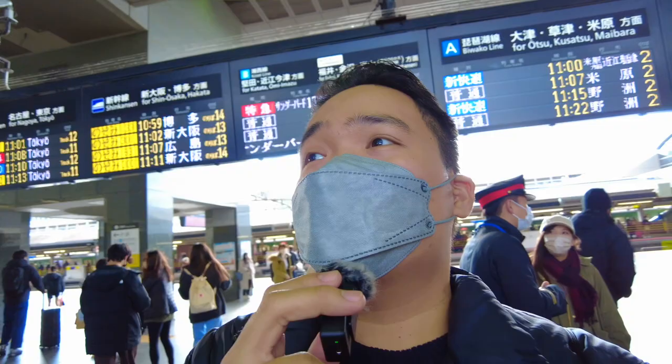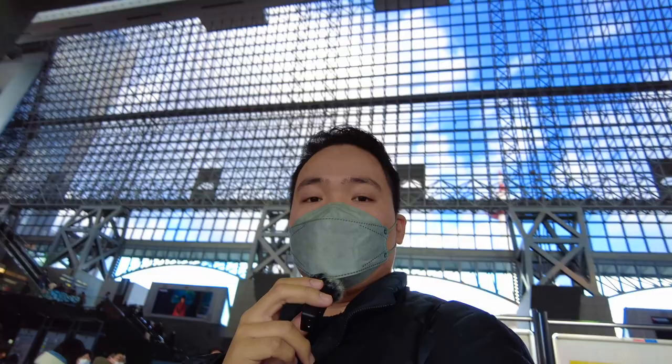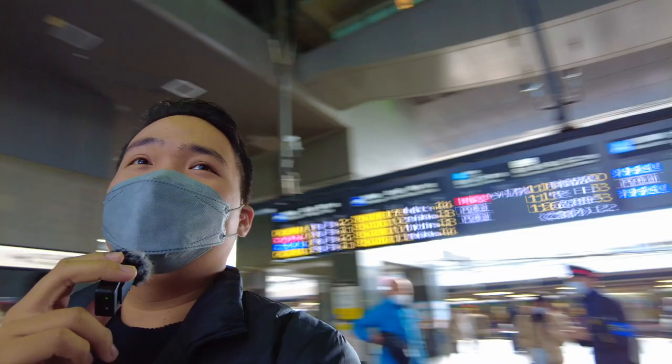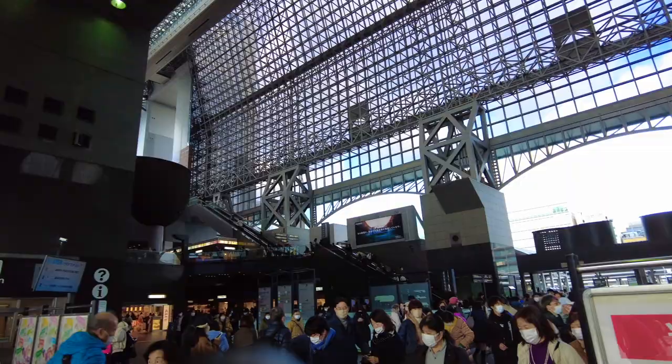Let me show you guys — this is Kyoto Station. It's actually like an airport here guys. It's even nicer because it's so big, let me show you more. Right? Beautiful. And this is the Kyoto Tower — I don't know if you can see it, but yeah, Kyoto Tower. Nice.